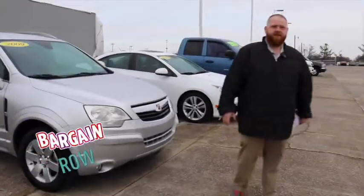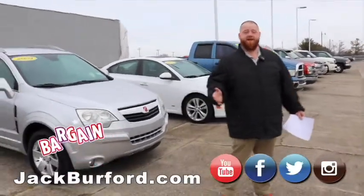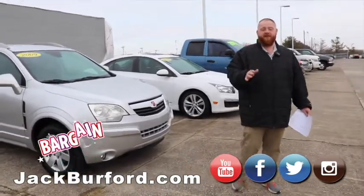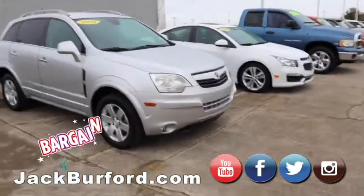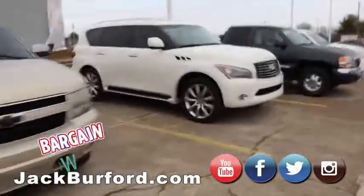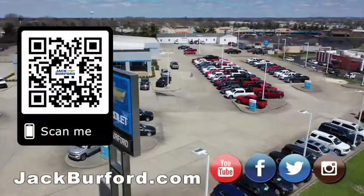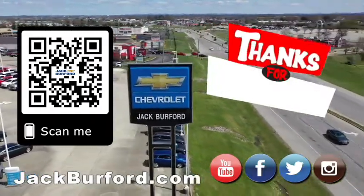Everybody needs to check us out at jackburford.com. Come see us in person at 819 Eastern Bypass, right across from Walmart and Lowe's. Check us out in person, go on one of those free test drives. Don't forget all the social media — Facebook, Twitter, Instagram, YouTube. Subscribe to us, have a great day. Why would you buy a vehicle anywhere else? Make sure to visit us at jackburford.com and subscribe to our YouTube channel.